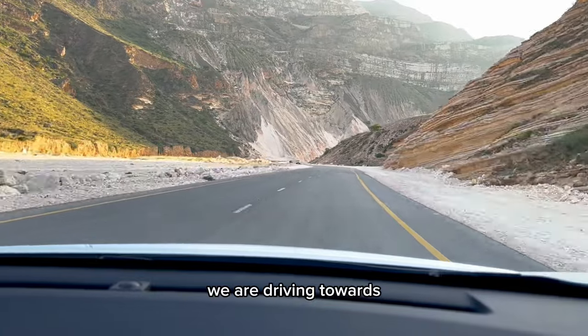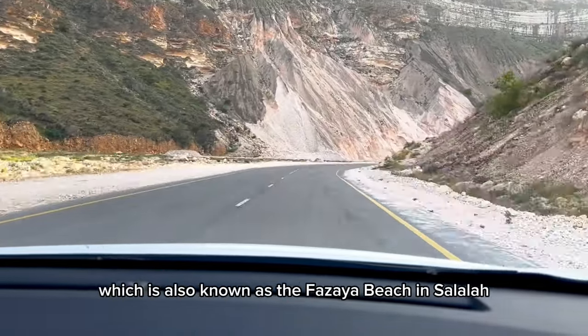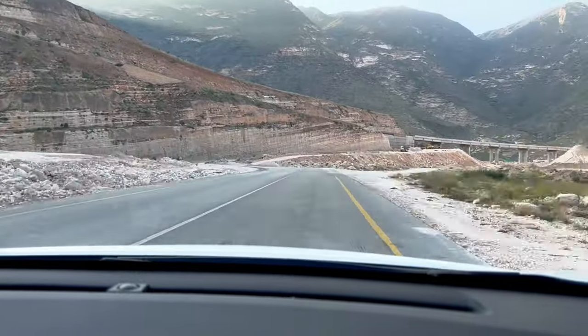We are driving towards the so-called hidden beach in Salalah, which is also known as the Fazaya beach. This is also a five-kilometer water stretch with a white sandy beach.